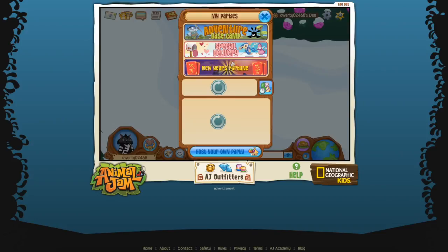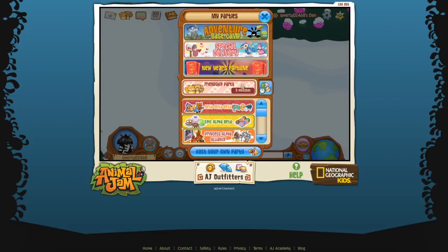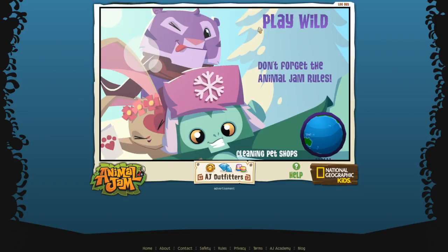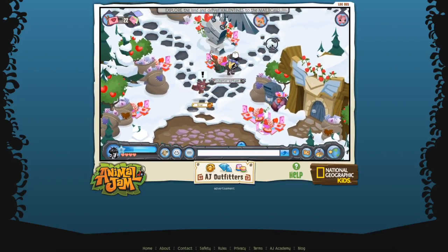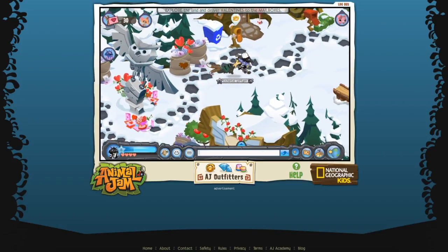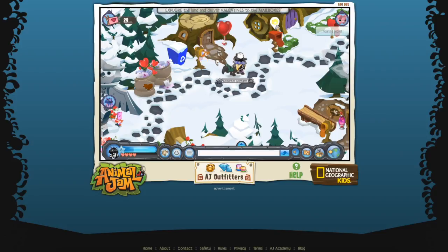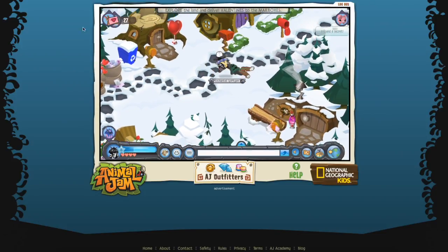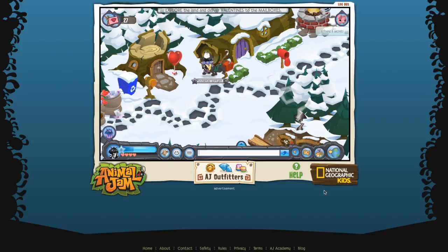Also in here's the New Year's feature - I can show you guys this party. Special Delivery! So what you do is it's best to be a flying animal, but I don't feel like changing. You can go on ahead and grab all of these and then you get prizes, which is really cool.